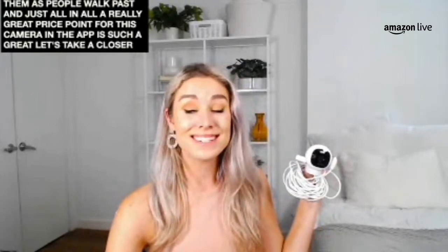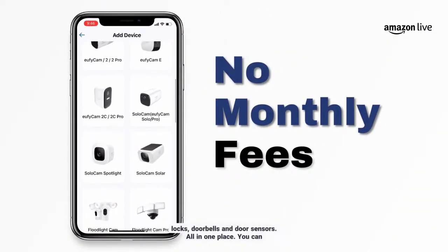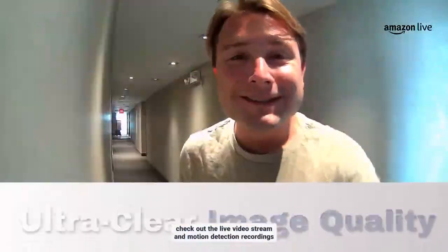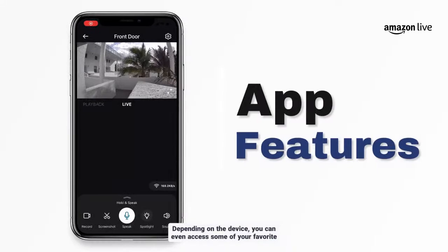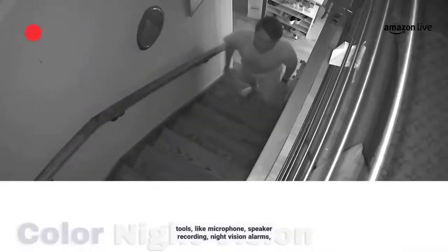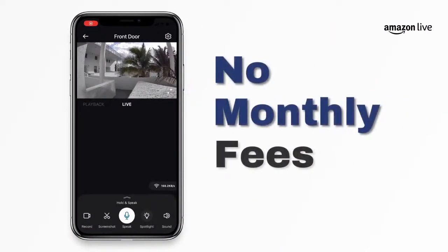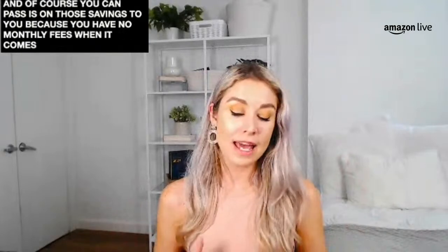The Eufy Security app combines all of your home security cameras, locks, doorbells, and door sensors all in one place. Check out the live video stream and motion detection recordings to instantly know what's going on with your home security. Depending on the device, you can access tools like microphone, speaker, recording, night vision, alarms, sirens, and more. Download and share video clips with your family and friends. And of course, Eufy passes on savings to you with no monthly fees.